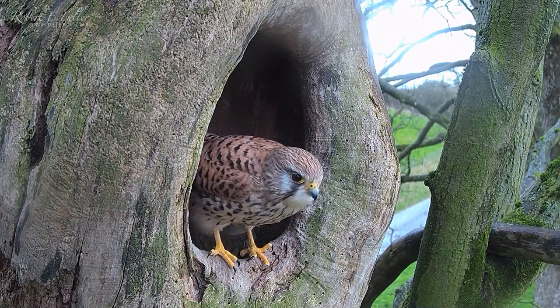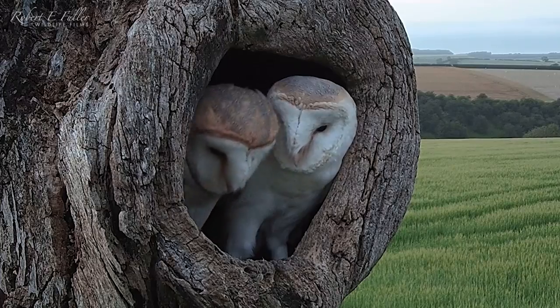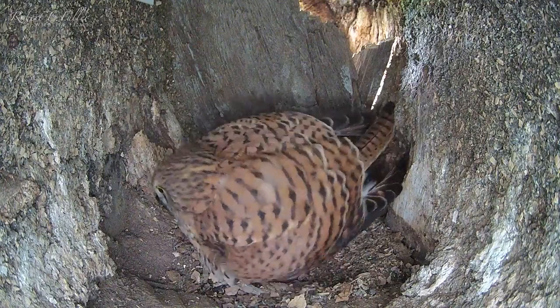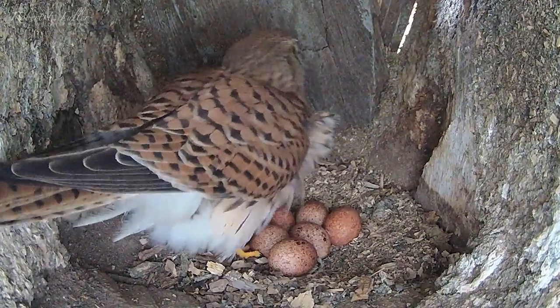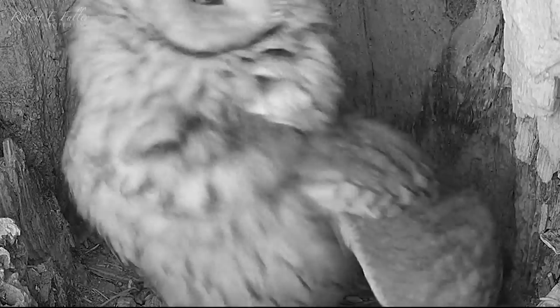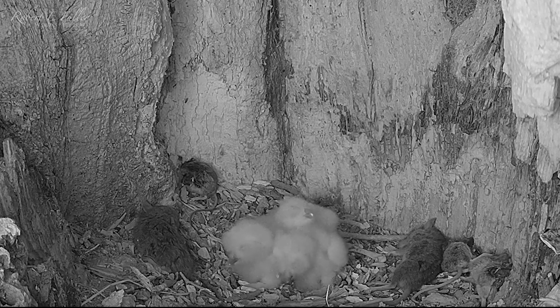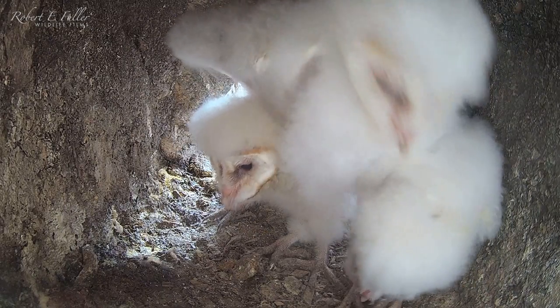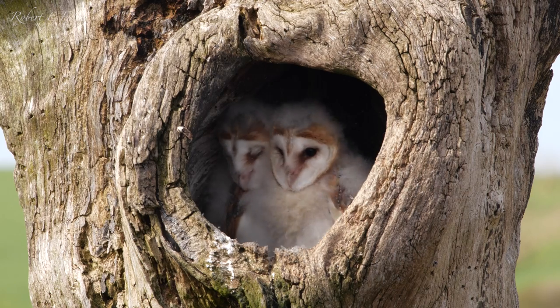My nest boxes are already full of wildlife too. There are new eggs, freshly hatched chicks, and barn owlets that will soon be ready to fledge.